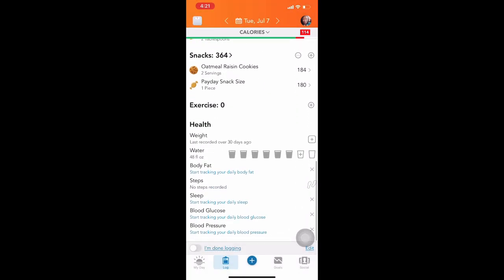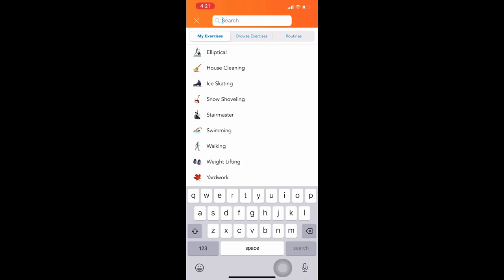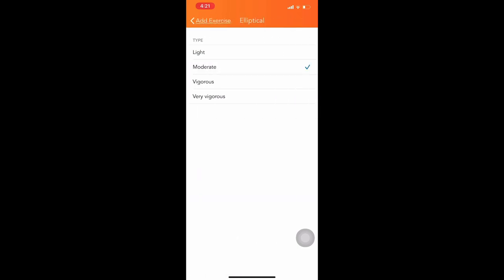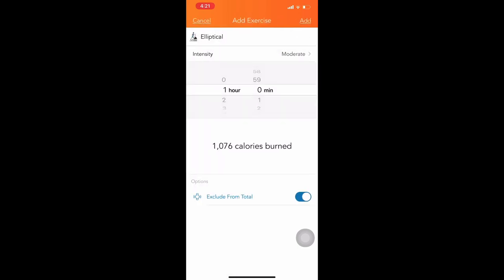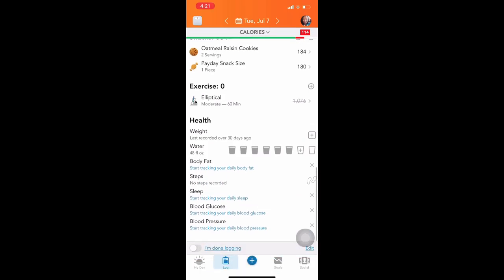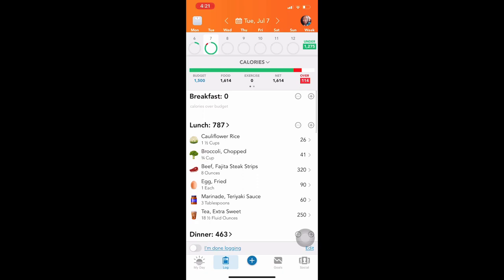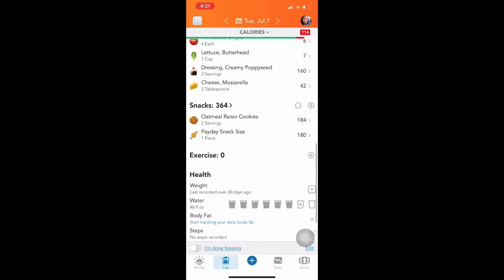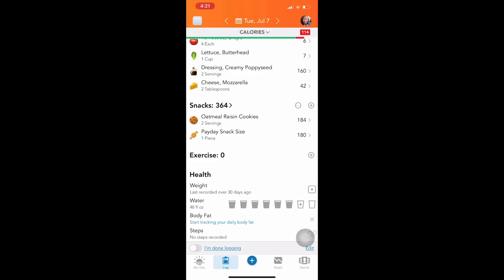I do regret eating that oatmeal cookie — I should have just had the one and called it a day. I also had a Payday bar for breakfast since I got so busy, which was a bad mistake — it put me over my calories. I set my limit at 1,500 because I sit at my desk all day and don't get much movement in. If I did exercise, this is how I would track it in the app. After logging everything, I click 'I'm done logging' at the bottom. You get streaks every day you log in and those give you badges — you need that encouragement to stay consistent.